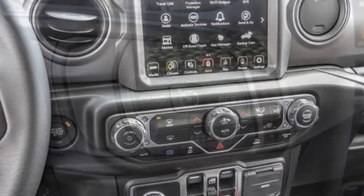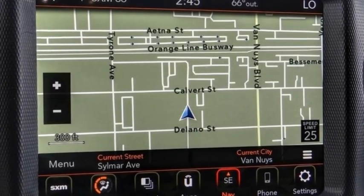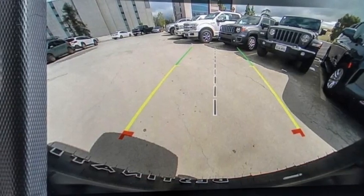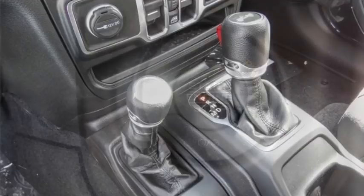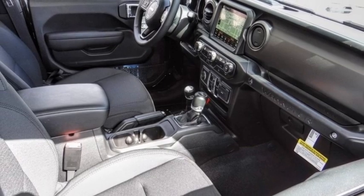Here are some of this vehicle's great options: electronic stability control, alloy wheels, brake assist, traction control, remote keyless entry, fog lights, four-wheel disc brakes, front license plate bracket, speed control, rear window defroster. Searching for a dependable vehicle that looks great too?